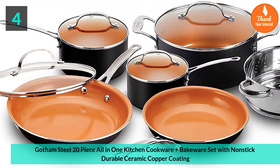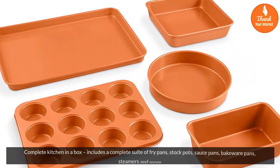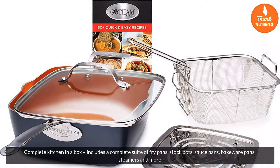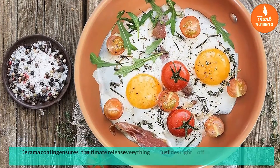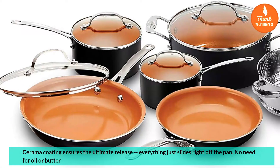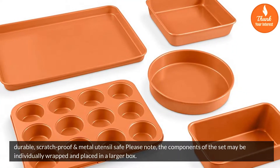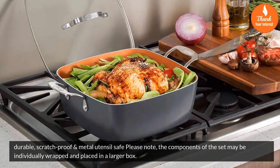Number 4: Gotham Steel 20-Piece All-In-One Kitchen Cookware and Bakeware Set with Nonstick Durable Ceramic Copper Coating. Complete kitchen in a box includes a complete suite of fry pans, stock pots, sauce pans, bakeware pans, steamers and more. Ceramic coating ensures the ultimate release — everything just slides right off the pan, no need for oil or butter. Durable, scratch-proof and metal utensil safe. Please note the components of the set may be individually wrapped and placed in a larger box.